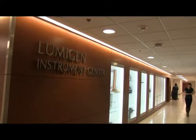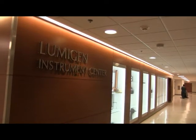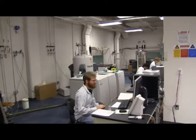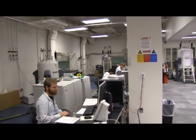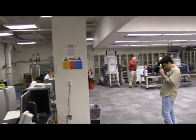We also have the newly renovated Lumogen Instruments Center which houses many of our large multi-user instruments. For example, we have a second-to-none NMR facility which houses three 400 megahertz NMRs, a 500, a 600, and a 700, and most of these instruments are available to our students and post-doctorals for hands-on activities.